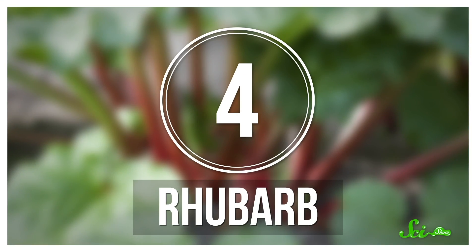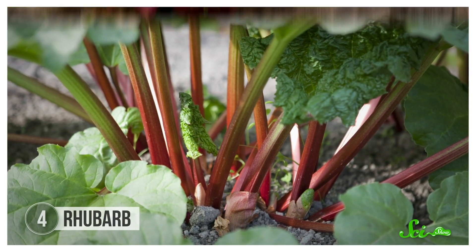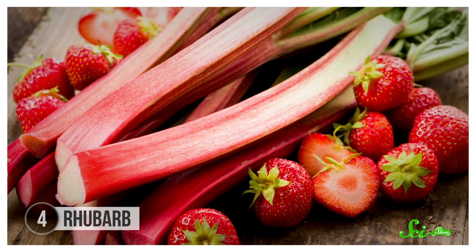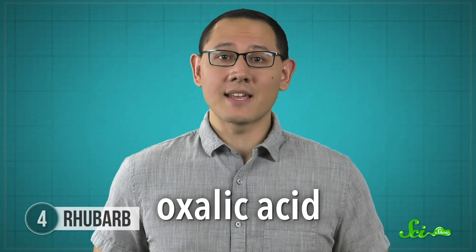Rhubarb is a hardy plant that even gardeners with a black thumb can't kill. Its stems have a sour flavor and make a nice pie filling with sugar and some strawberries. But you probably want to stay away from rhubarb leaves—they contain high levels of a chemical called oxalic acid.